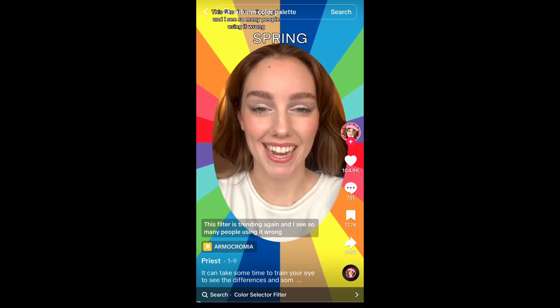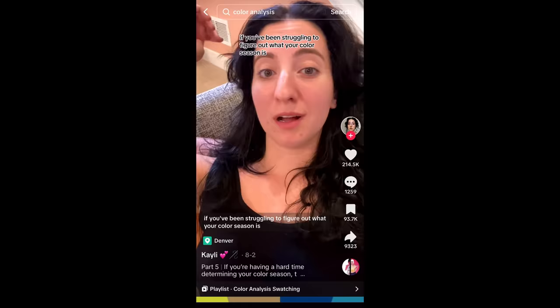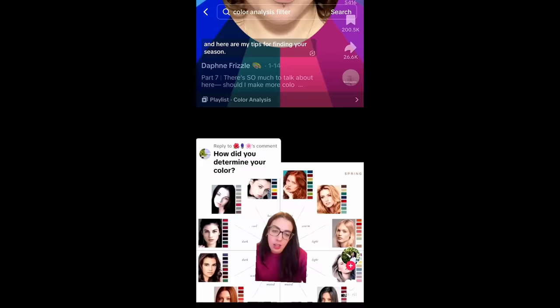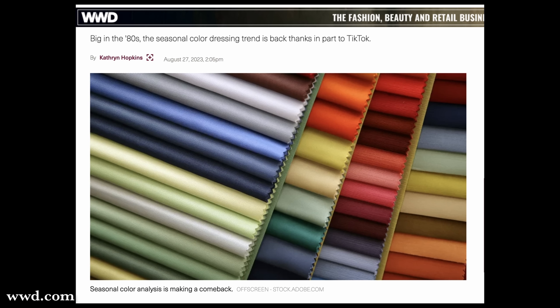Hello everyone and welcome back. I have lately been absolutely inundated on TikTok with people trying to figure out what their color season is. For those that don't know, it's essentially a color analysis tool where you look at all of your different attributes — skin tones, hair, eyes — and figure out which one of the four season categories you fit into, and then perhaps break it down into another three from there, so 12 total categories.